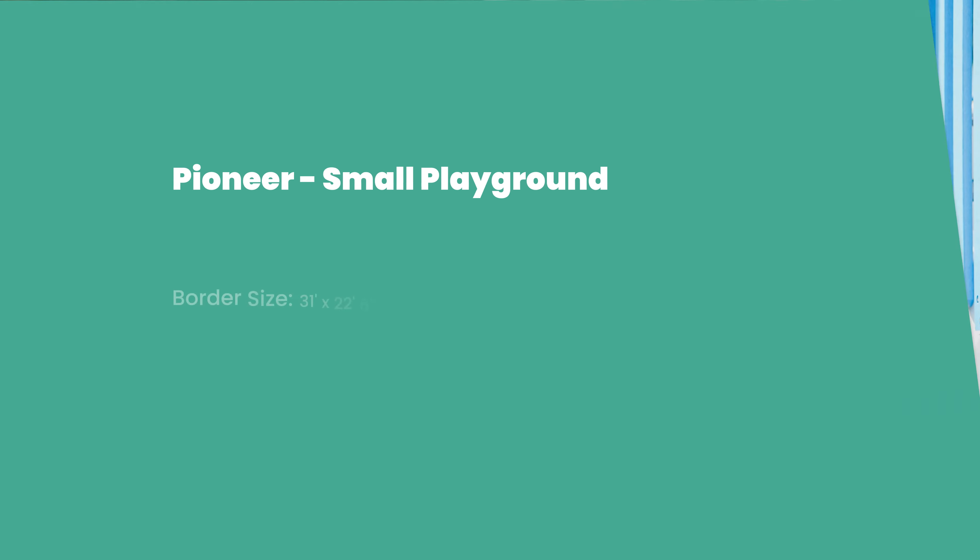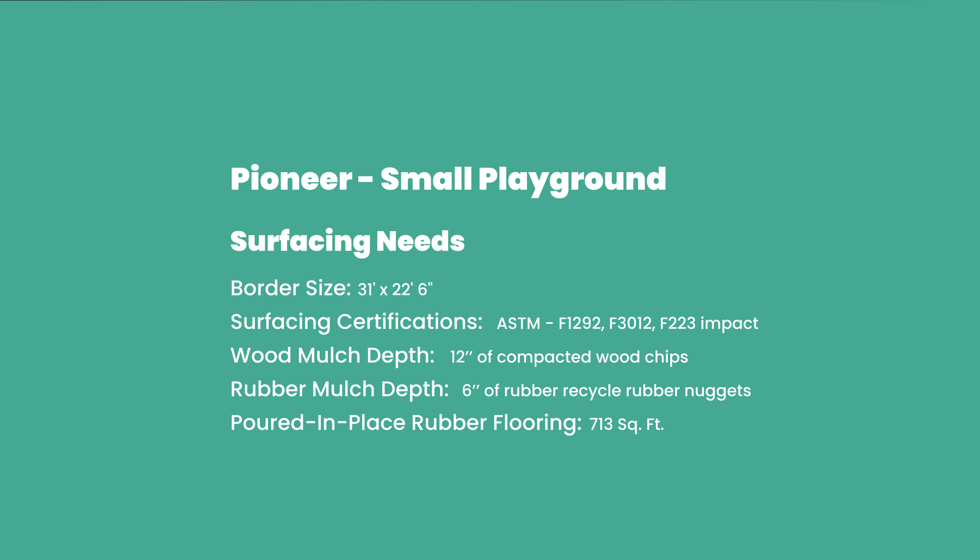Let's cover surfacing. To pass any inspection, you'll need at least 12 inches of uncompressed wood mulch, 6 inches of rubber mulch, or poured-in-place rubber flooring. And the good thing is we can supply and install all of those.